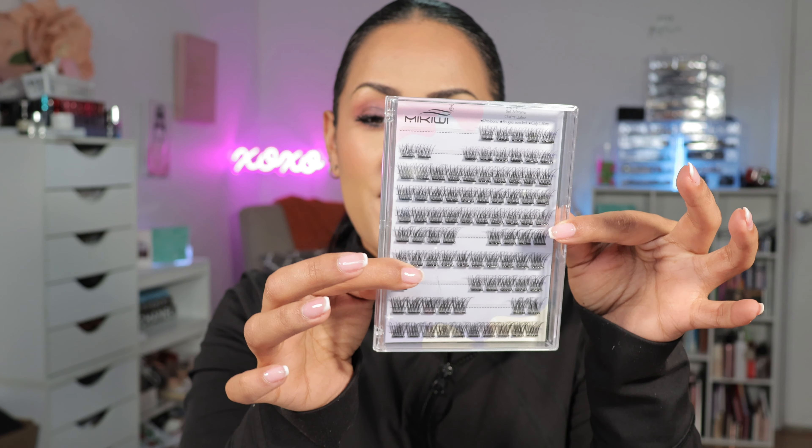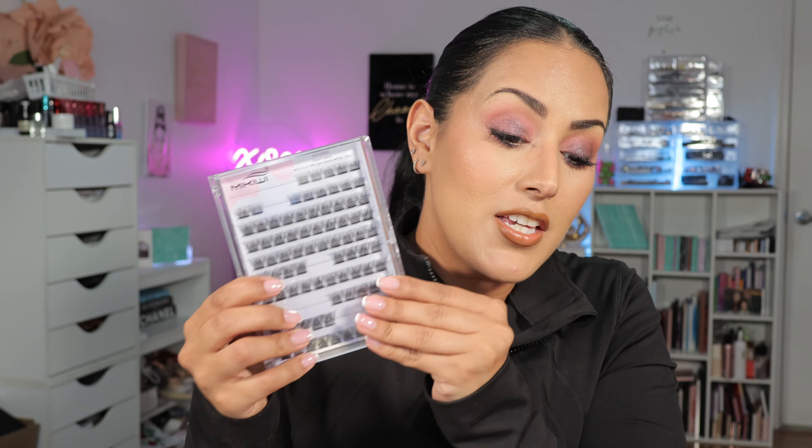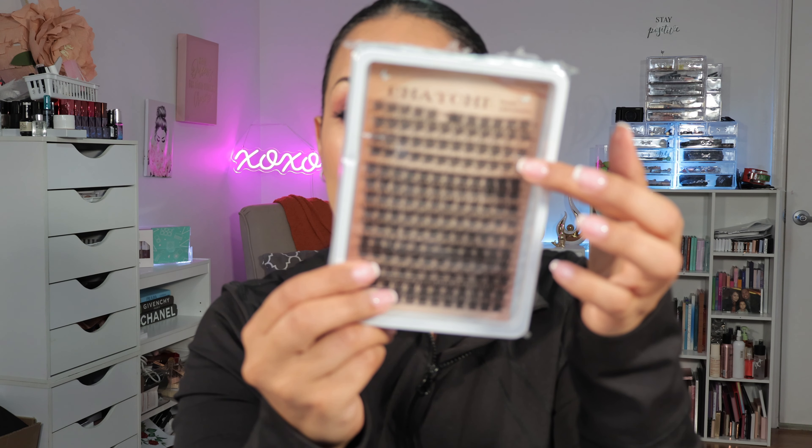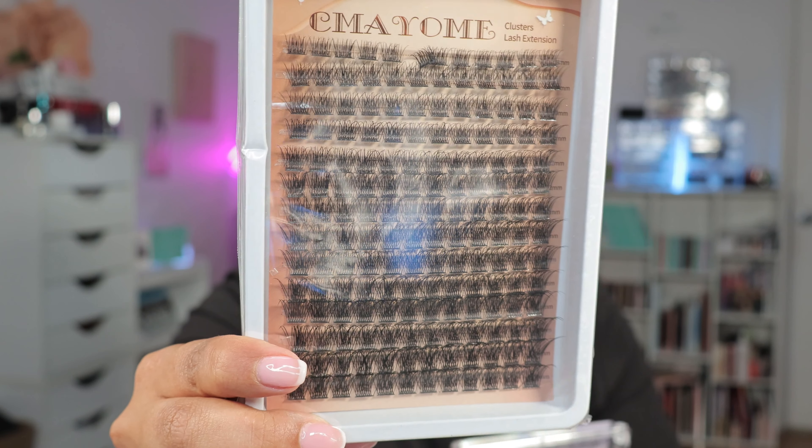In my last haul, I shared some self-adhesive lashes. Those have been my favorite so far out of the two styles — go visit my last haul, I'll link my all-things-Temu playlist in the description box. I fell in love with them so much that I wanted to try more, so I ended up grabbing these. You're getting 168 clusters — they're DIY self-adhesive for $4.16. These are much slimmer, thinner, kind of natural-looking, and then these are a little thicker, but I loved the previous ones so I feel like I'll love these too.